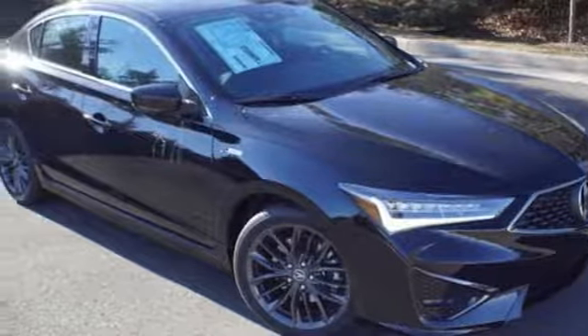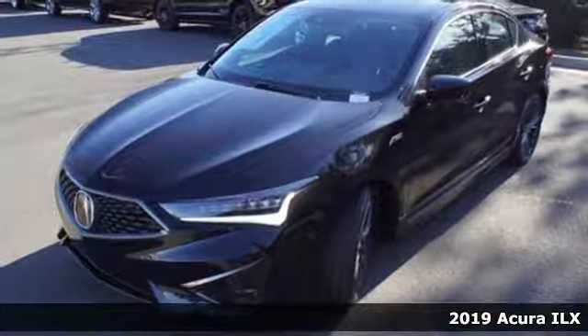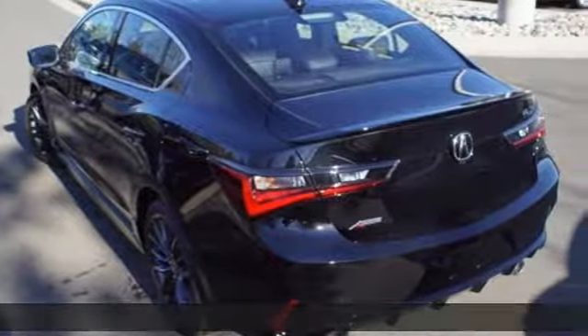It's a new 2019 Acura ILX. Enjoy your first taste of luxury in this ILX. And with features like these, every drive's a pleasure.